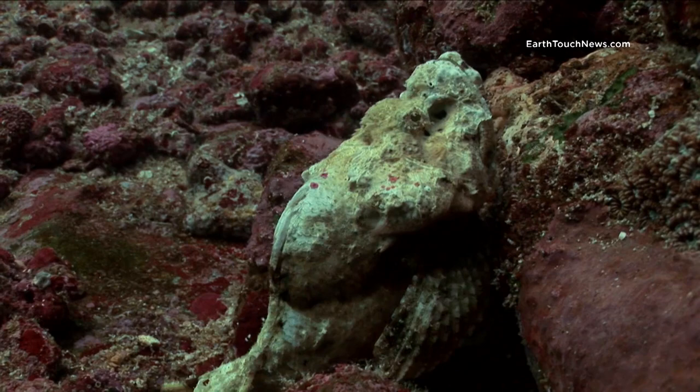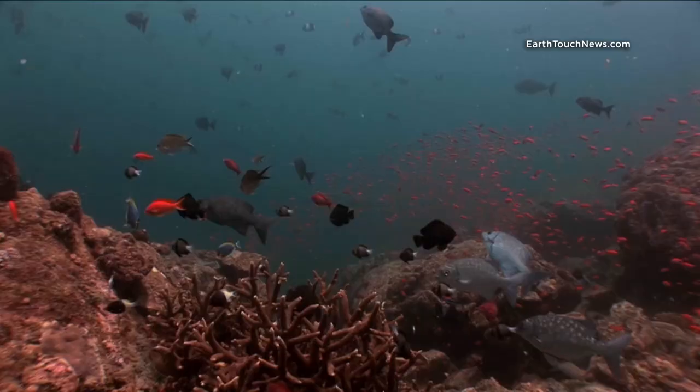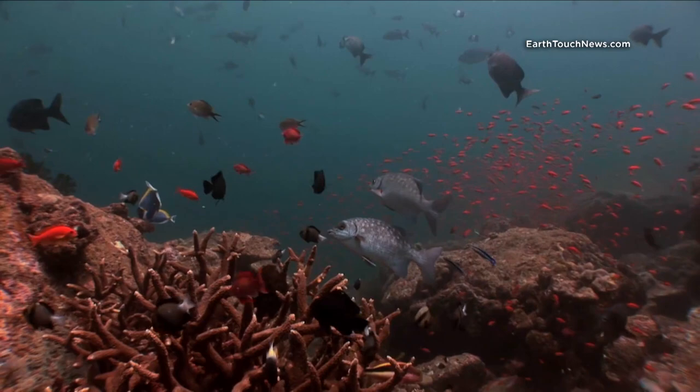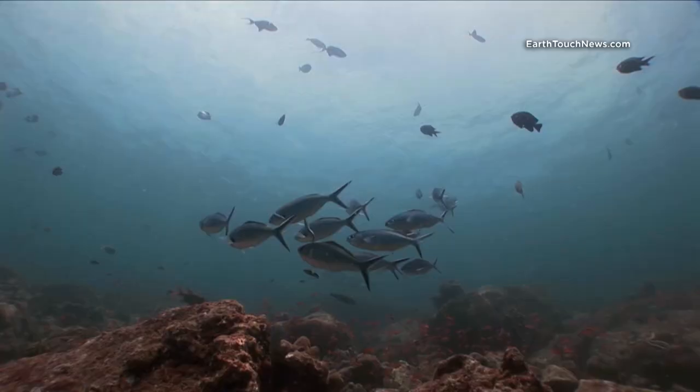There are many different kinds of scorpionfish along the substrate. This is quite an unusual one — he's called a devil scorpionfish. They're not very good swimmers and tend to move around on the bottom of the reef. This is a very classic reef scene anywhere in Pulau Weh — 30 to 40 different species in any given shot.